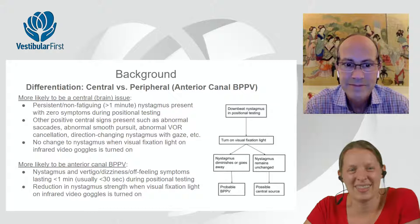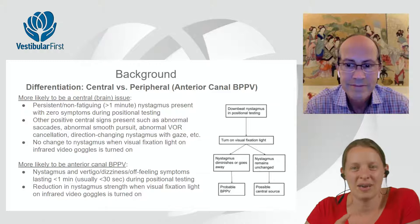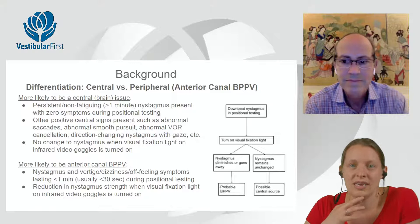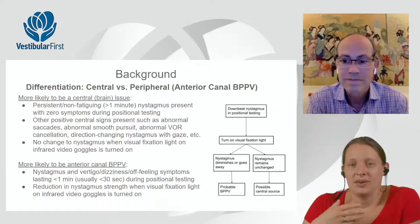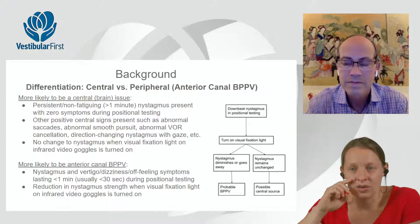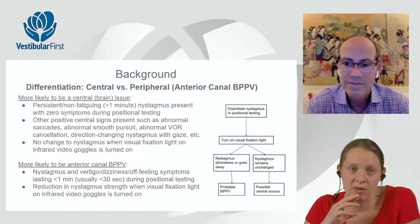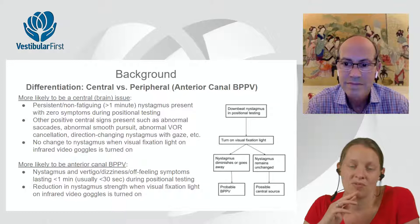Other things you might see with a central issue causing downbeat in the Dix-Hallpike or deep head hang: hopefully you already saw other central signs earlier in your positional testing. History of migraine or other conditions that lend themselves to possible central nystagmus should be noted. The visual fixation light is helpful — almost always, if I find what seems to be central positional nystagmus, turning on the fixation light doesn't really change the nystagmus.